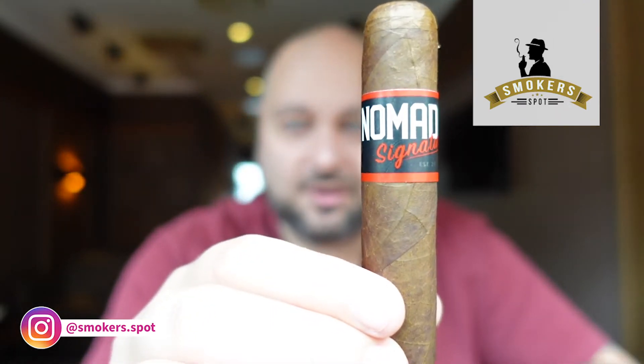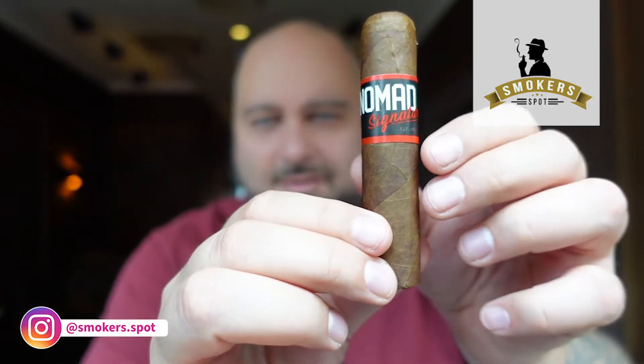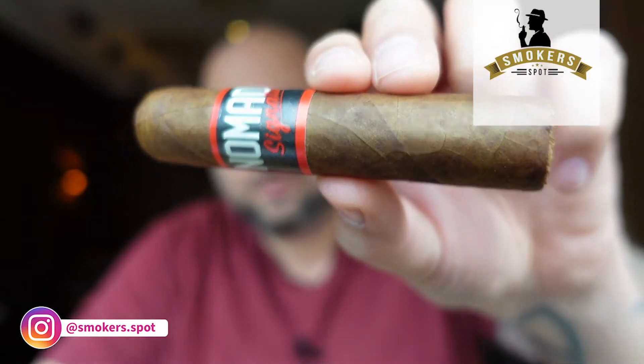Hello my fellow cigar smokers and welcome to Smoker Spot. Today we are smoking the Nomad Signature Shorty. Let's see how it tastes.